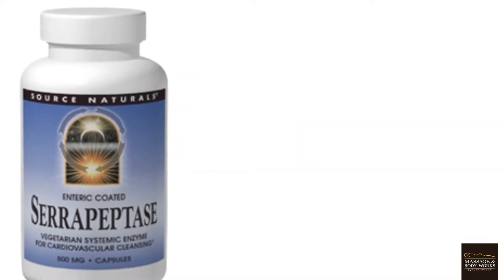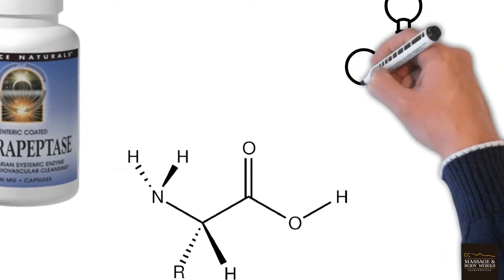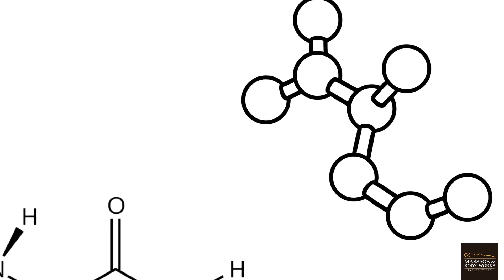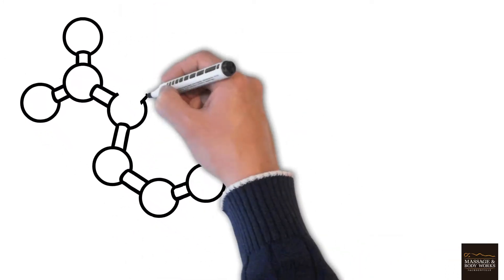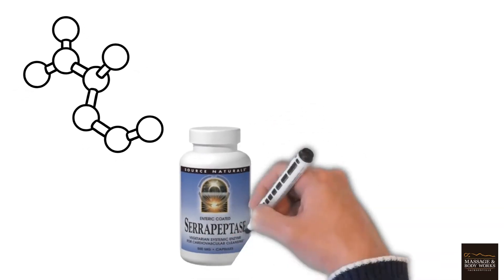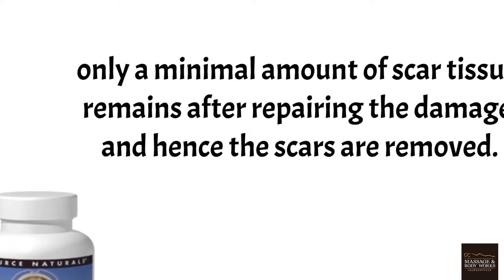Serrapeptase is a form of proteolytic enzymes. These enzymes break down proteins into the smaller components of amino acids and peptides. Scar tissue and adhesions are the results of excess fibrin, which accumulates due to a lack of systemic enzymes, preventing the body from knowing to stop producing fibrin during the healing process. Serrapeptase eats the fibrin proteins that make up scar tissue, with the unique ability to know what is necessary versus what is excess. With adequate amounts of active systemic enzymes, only a minimal amount of scar tissue remains after repairing the damage, and hence the scars are removed.